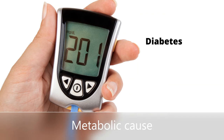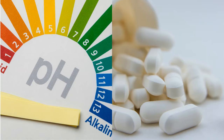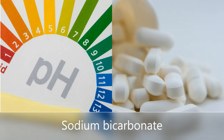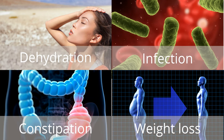Metabolic causes of elevated blood potassium can be due to poor blood sugar control and acid-base imbalance. Your doctor may start you on a medication called sodium bicarbonate to neutralize your blood acidity and lower your blood potassium reading. Other causes of high blood potassium are dehydration, infection, weight loss, constipation and inadequate dialysis.